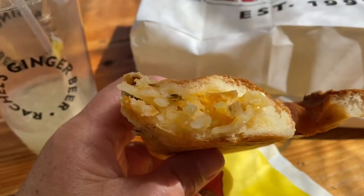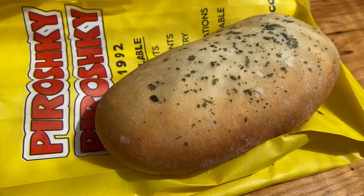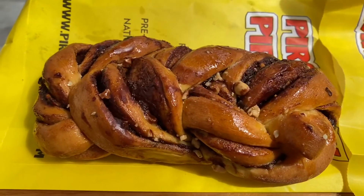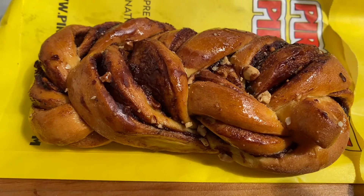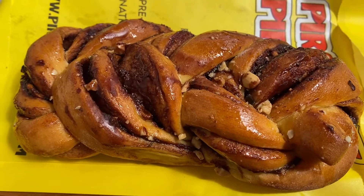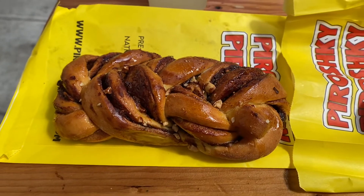Bread. Braid. This is the vegan chipotle, and over here we have the cardamom cinnamon bread, which I definitely won't be able to eat today, so I'm going to save it for breakfast.